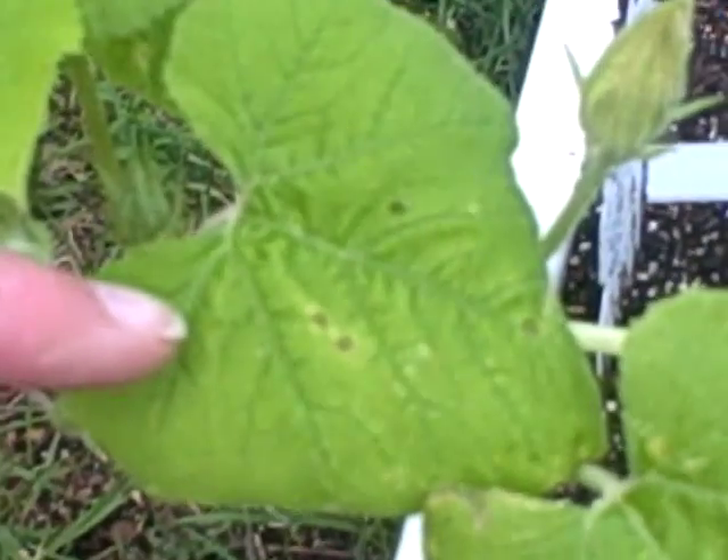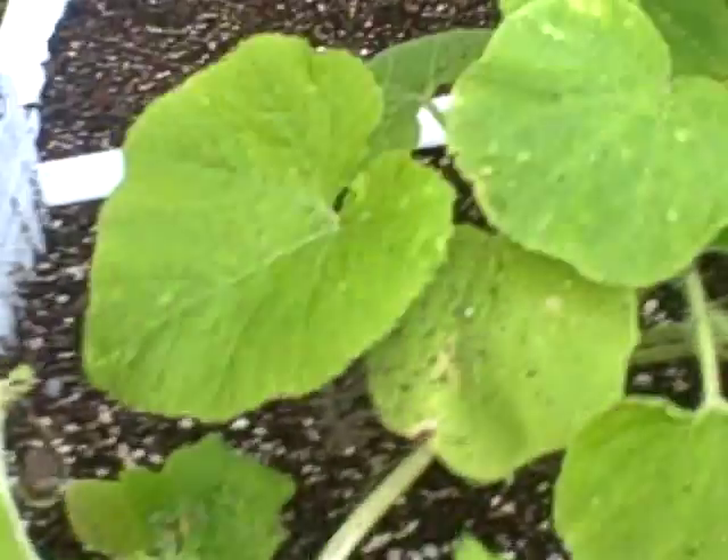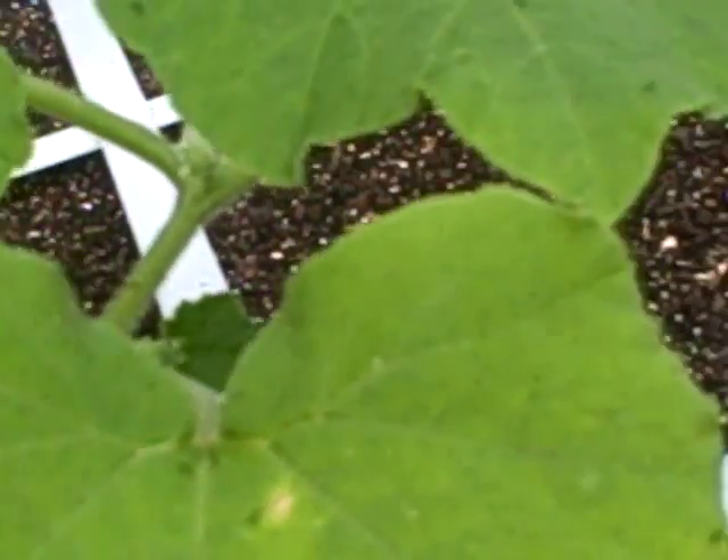I don't know if that's eating them, but these little black ants, I don't know what those are. They're all over them. But these black things come here too. And then here you can see them crawling around on the leaf, and then there are brown spots on the leaf. This is the spaghetti vine squash.